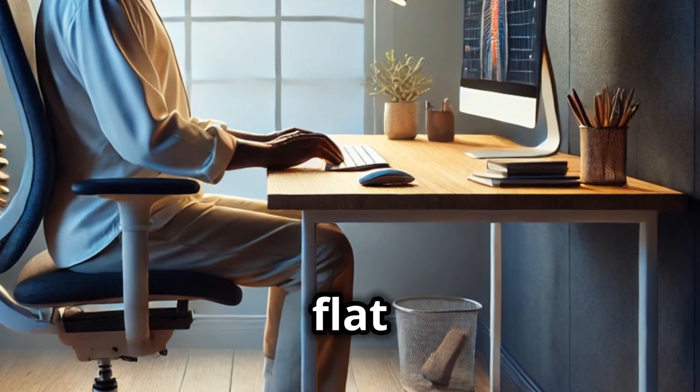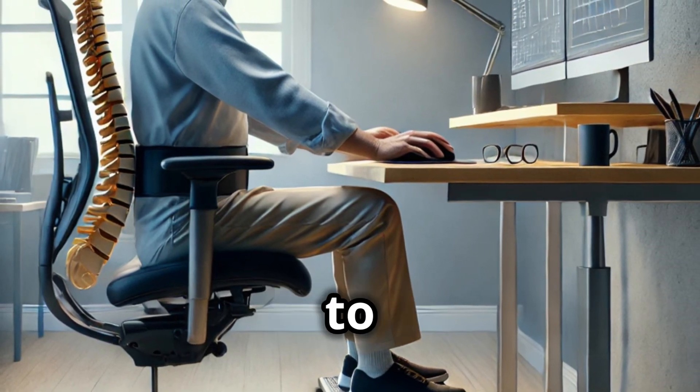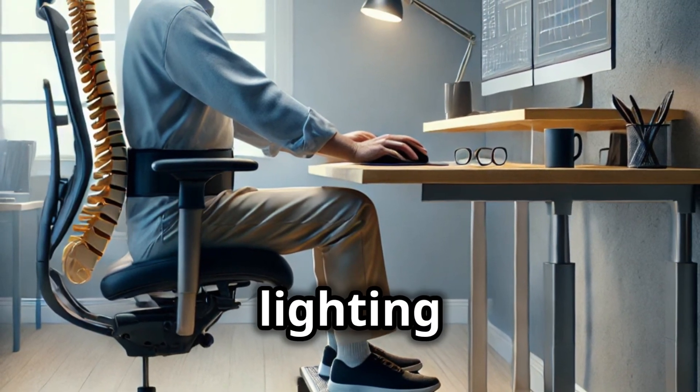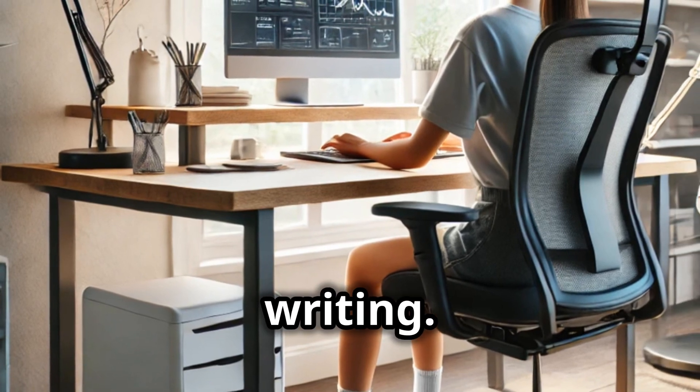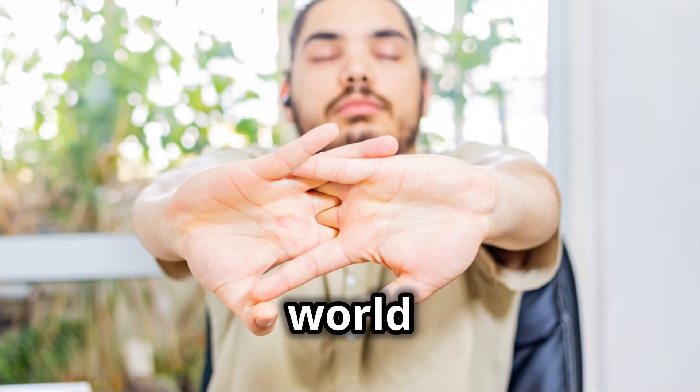If your feet aren't flat on the ground, use a footrest for support. And finally, use soft indirect lighting to reduce screen glare and task lighting for activities like reading or writing. Remember, taking regular breaks to stretch and adjust your posture can make a world of difference.